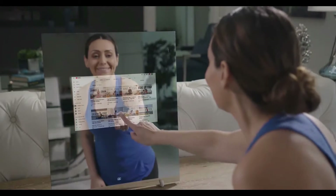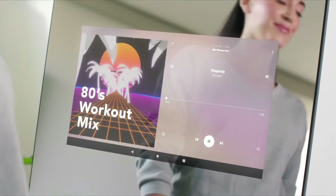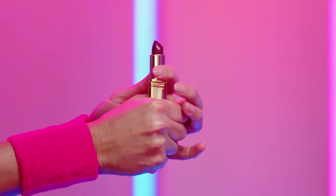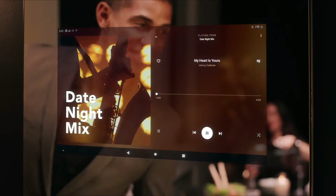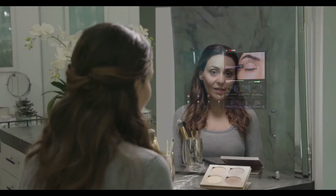Acts as a personal fitness coach providing workout videos and tracking progress. Hands-free operation with voice control for convenient smart home control. Sleek design and high-quality display enhance any room's aesthetic. Facial recognition technology allows for personalized settings and user profiles. Syncs with smart devices for seamless integration and data analysis.